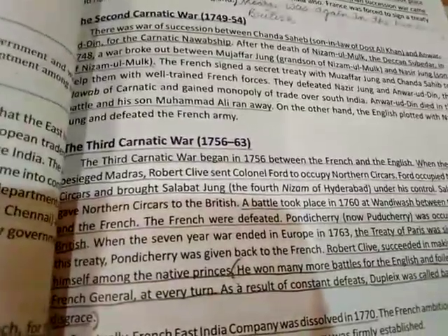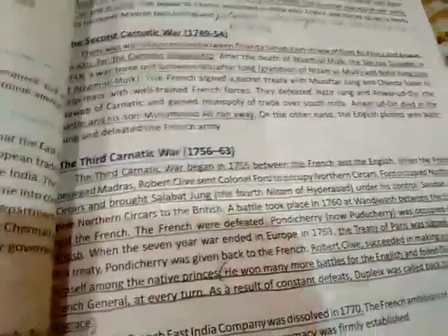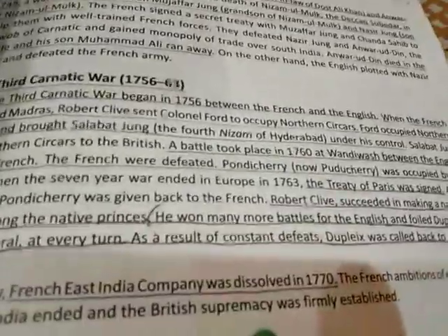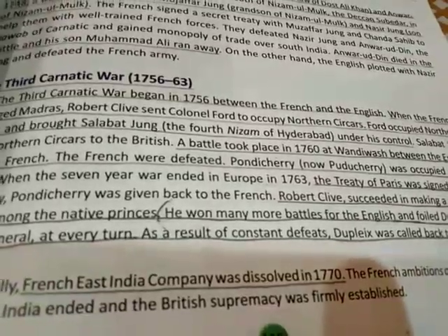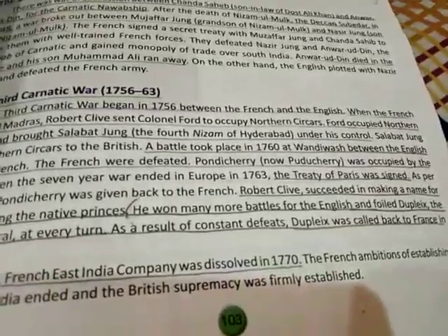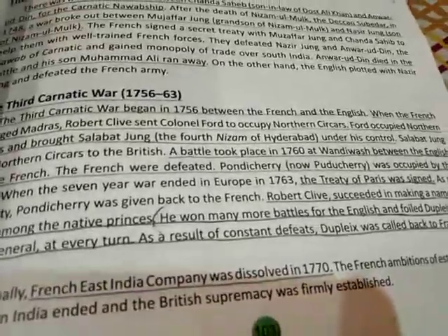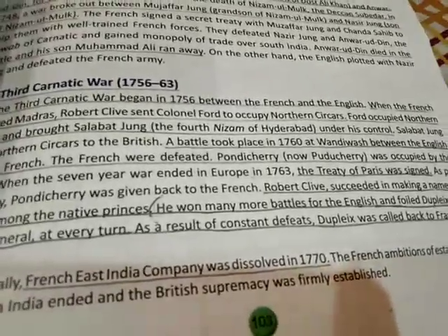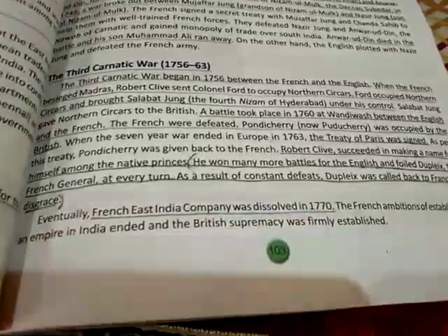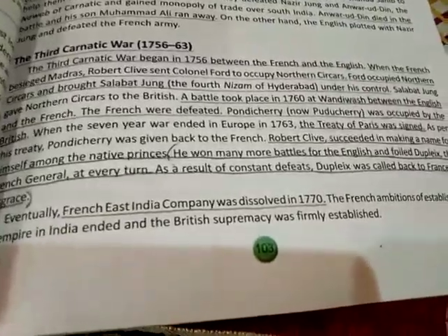The wars in Europe were clearly affecting the political scenario of India. Our country's places were being taken by Britishers and French while our rulers were too busy fighting each other to notice their own territories going into the hands of outsiders. The war was between French and British, and the key outcomes were territory and trade dominance.